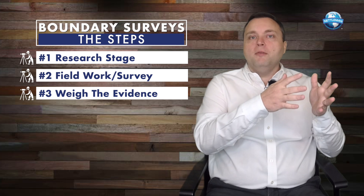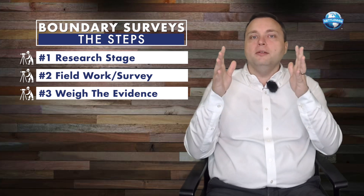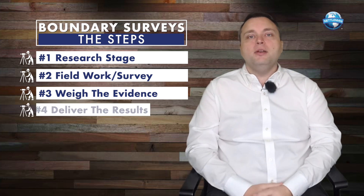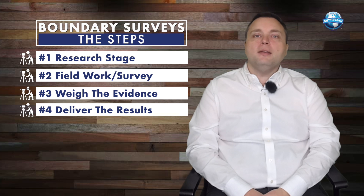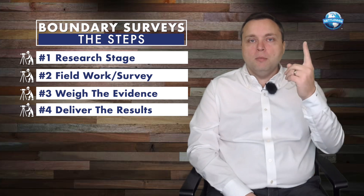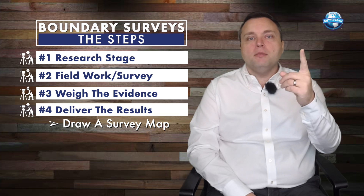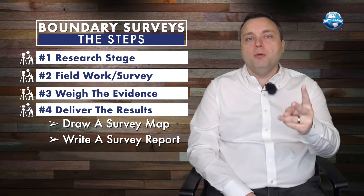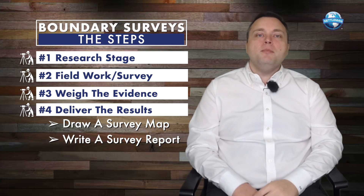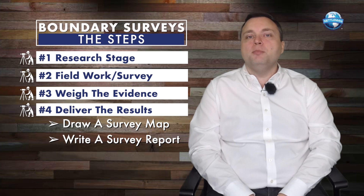We got the conveyances, did the survey and field work, did the analysis, and the last part is telling everyone what you've done. You do that in two ways: number one, you make a survey map, and number two, you write a written survey report. The survey map is the graphic, and the survey report explains all the things depicted in the graphic.